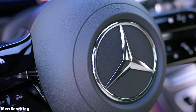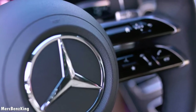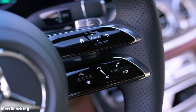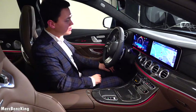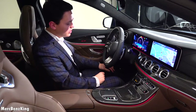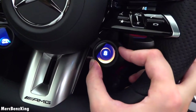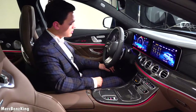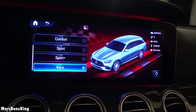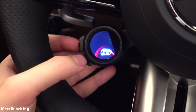The touch control buttons now function capacitively, meaning your finger movement is registered and it works smoothly compared to the previous touch-sensitive generation. It has the driving characteristics which you can change with the dynamic select shifter — for example to Sport Plus or Race mode. On the left side you can change the exhaust button.